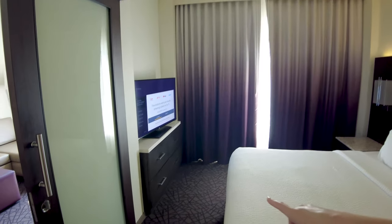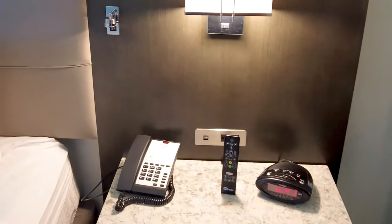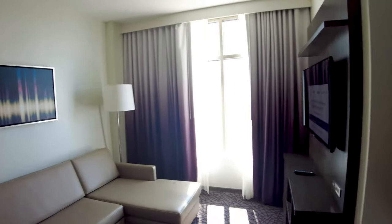We haven't stayed at a Residence Inn before, but it was really reasonable — like $200-something a night, so really can't complain. We do not even remember booking a kitchen! We were shocked walking in. They have lots of drawers under the TV, and on the side tables you have two plugs plus USBs. Very pleased with this.